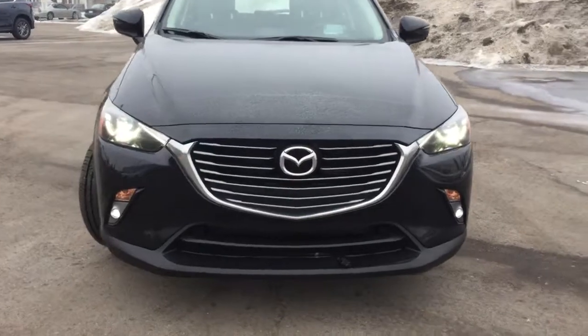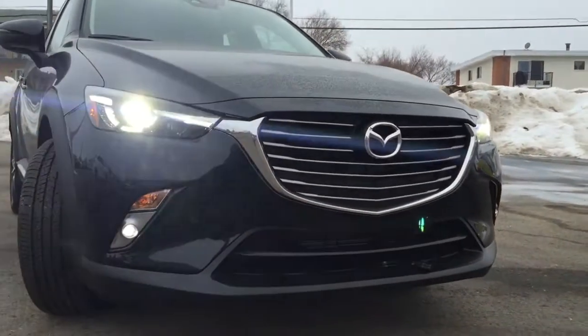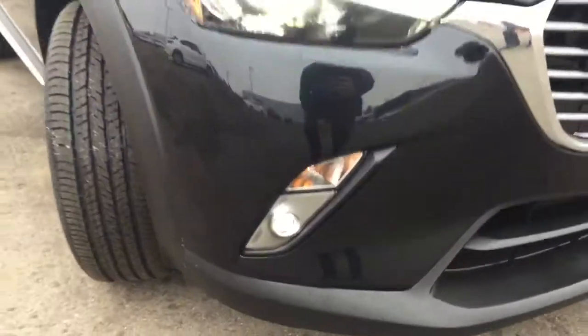Coming in front here, Mazda has a really nice signature grille — looks very sharp, very aggressive. You have your wraparound headlights up front, very bright, and you also have your fog lamps down below.